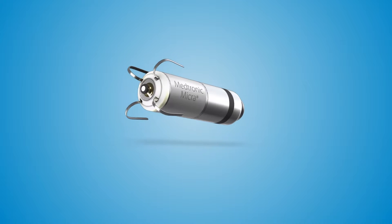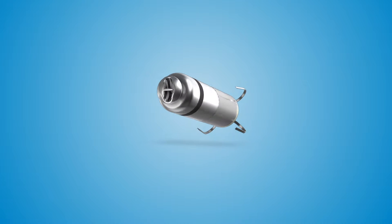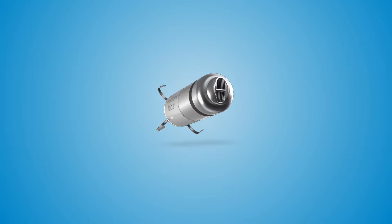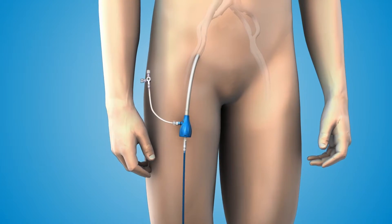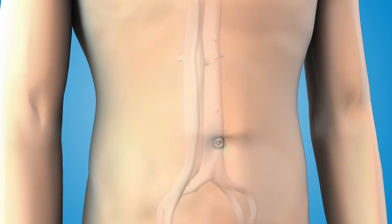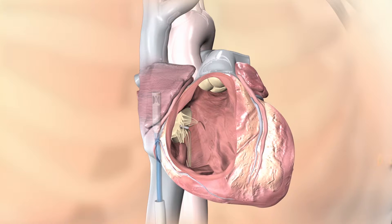The Micra Transcatheter Pacing System is the world's smallest pacemaker. At less than one-tenth the size of traditional pacemakers, the Micra Transcatheter Pacing System is delivered directly into the heart through a catheter inserted in the femoral vein. Despite its small size, the Micra Transcatheter Pacing System provides patients with the most advanced pacing technology available.